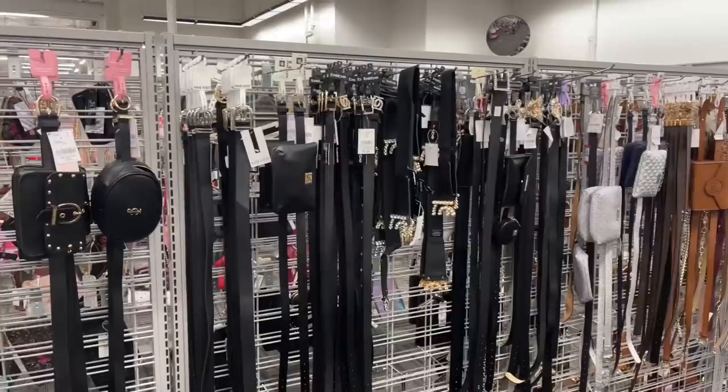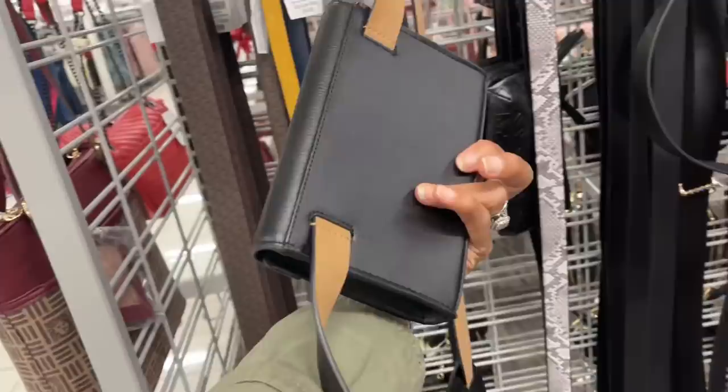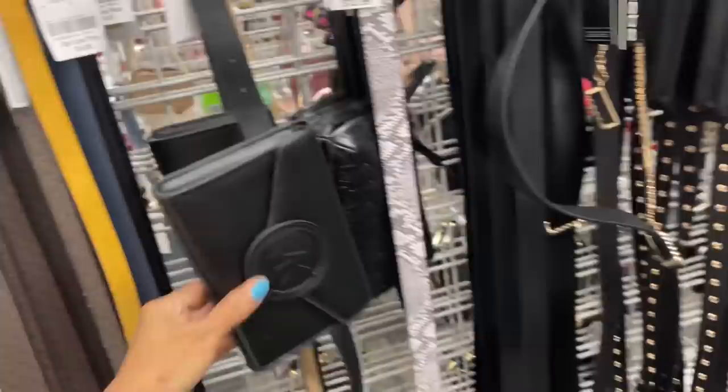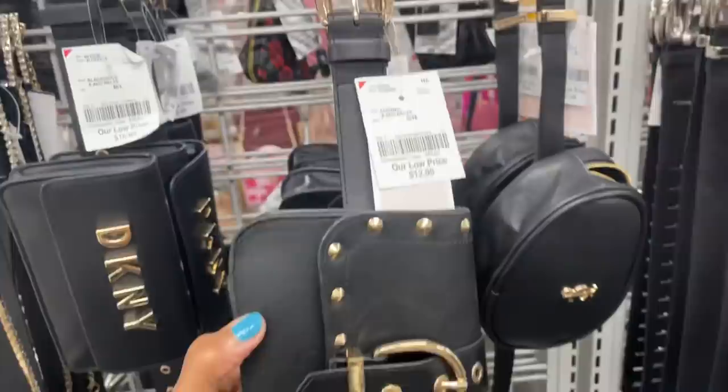So this is the belts and belt bags section. Starting here — Michael Kors, $17. This is a Michael Kors belt bag, looks very sturdy, $25. This is a DKNY belt bag, $17 — this one can be taken off. This is a Juicy Couture, $13.